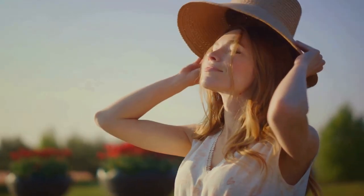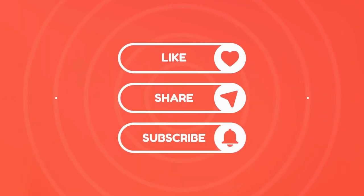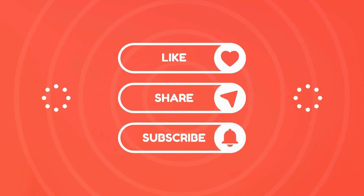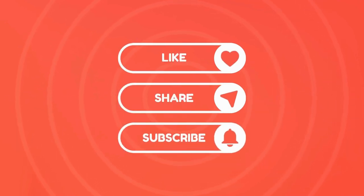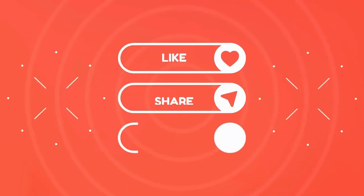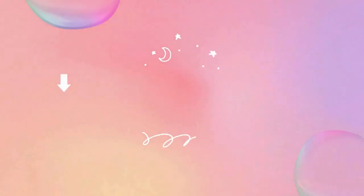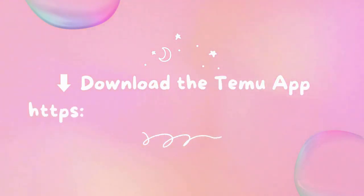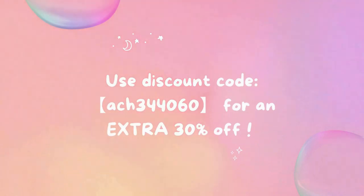Welcome to the Now That Just Makes Sense channel — we are so excited you're here! If you enjoy this video, please give it a big thumbs up and subscribe. You can also click the notification bell so you never miss any of our videos. And since we're highlighting Temu products today, go ahead and download their app and you can get a coupon bundle worth $100. You can also use my code for 30% off.